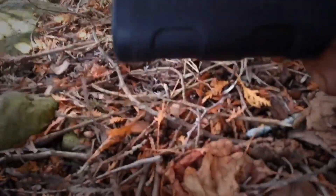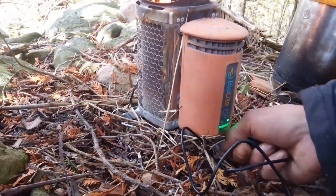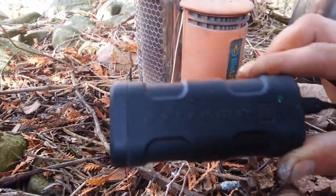This is a camping gadget that allows cooking and device charging simultaneously. It uses renewable biomass like twigs and pine cones, making it eco-friendly. The stove has a thermoelectric generator that converts heat to electricity for charging devices.